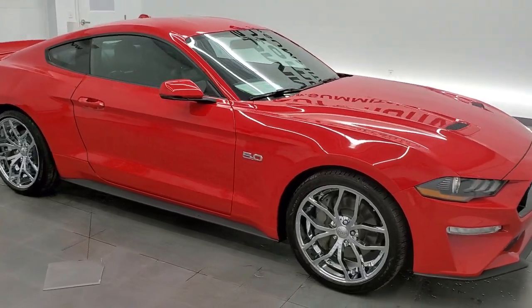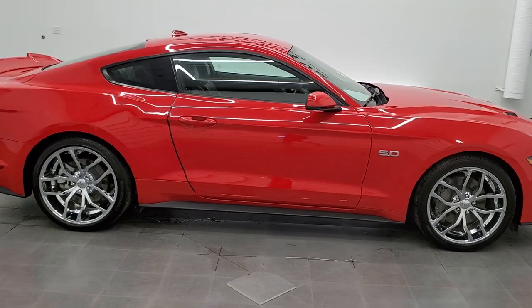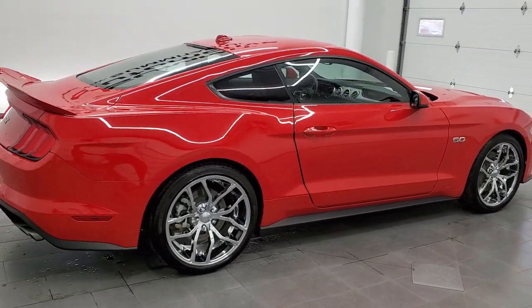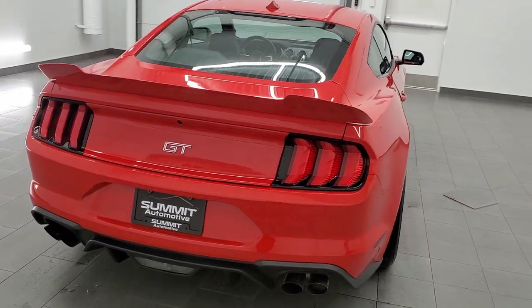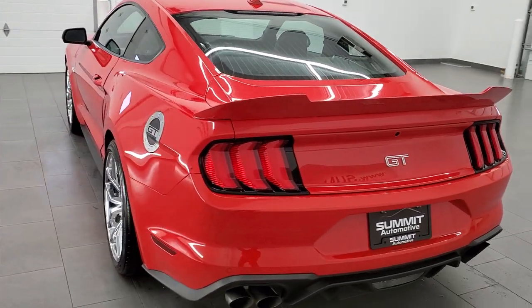Hey, this is Brett and this is a 2019 Ford Mustang GT Premium. This car is stock number 11807ZA. We are here at Summit Automotive in Fond du Lac, Wisconsin — your new and used sports car headquarters.